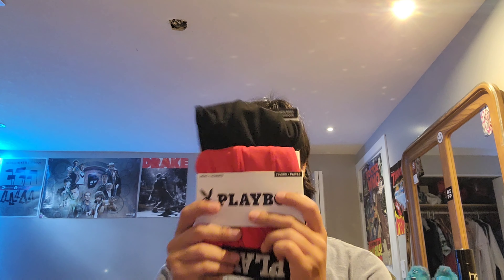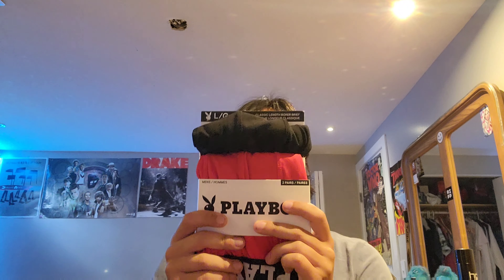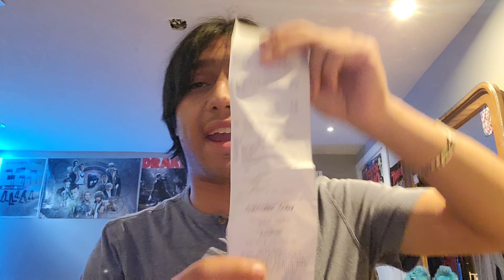Another thing I wanted to show you guys is the underwear — or boxers. Today I got myself a pair of Playboy boxers. Well, at least a classic pair of underwear. I didn't want to go too loud or flashy. It has the Playboy logo on it. Even though the person didn't take the security tag off, I did buy it and I do have a receipt for it.